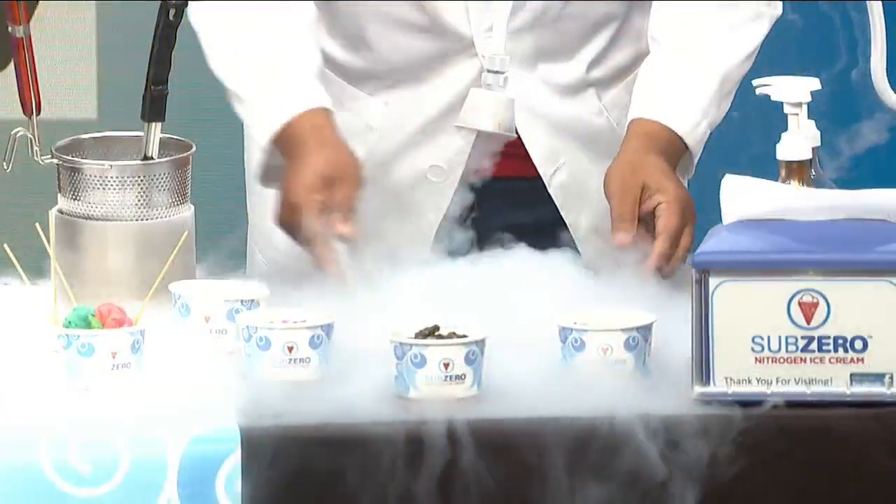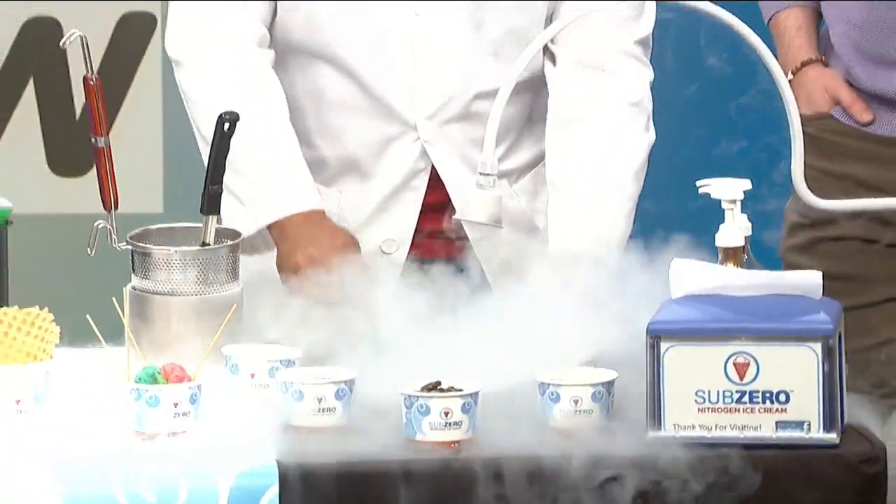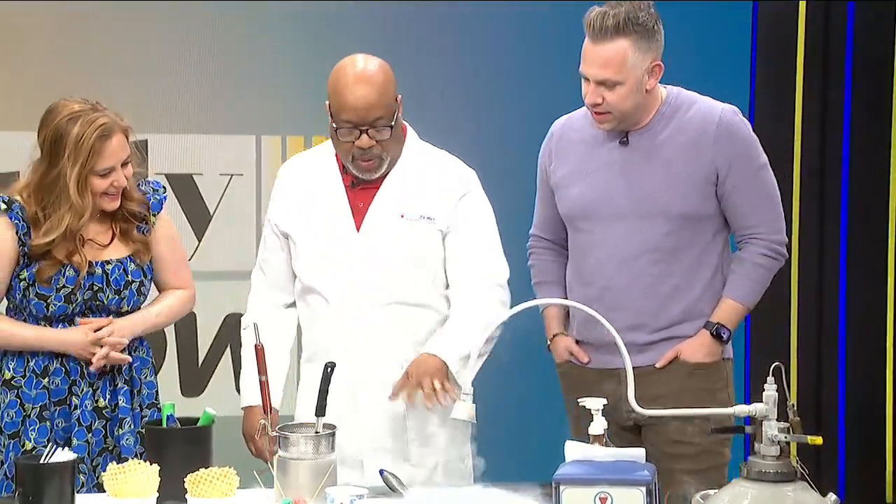That's pretty cool — negative 321 degrees? Yes, it is. And you use this every day? Every day. I'm seeing this really cool color in there. Yeah, this is our blue moon, but we're going to get to that first.